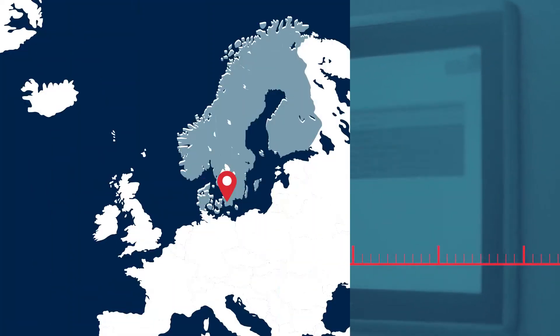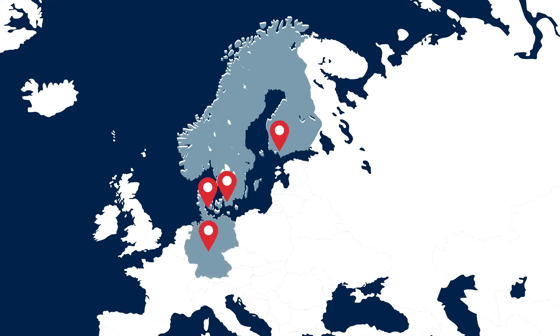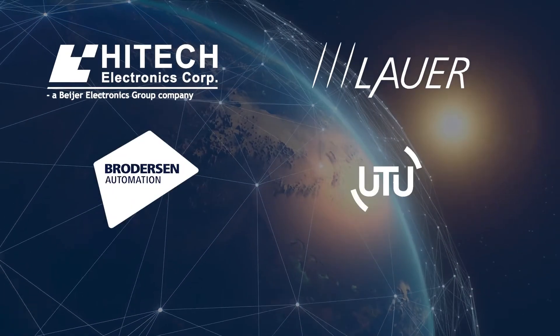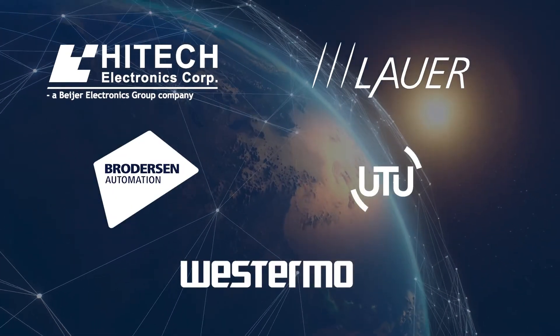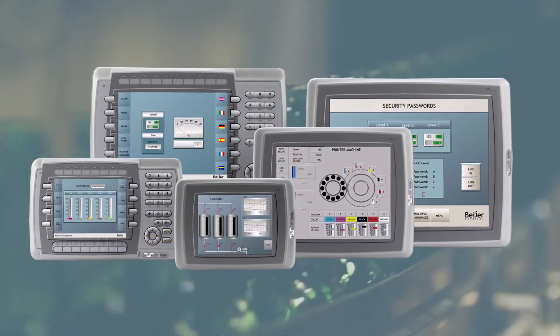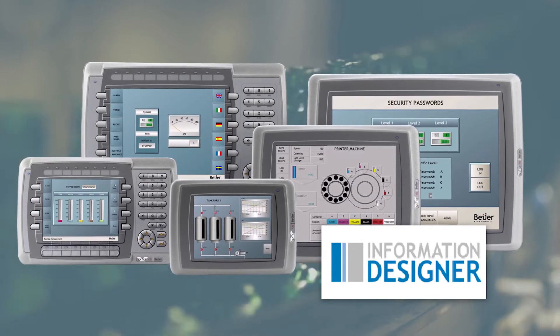2005: we keep growing, establishing new offices and a distribution network around the world. We explore new markets through several important acquisitions. Our latest innovation in 2005 is the Exeter HMI with information designer software — it turns into an international success.